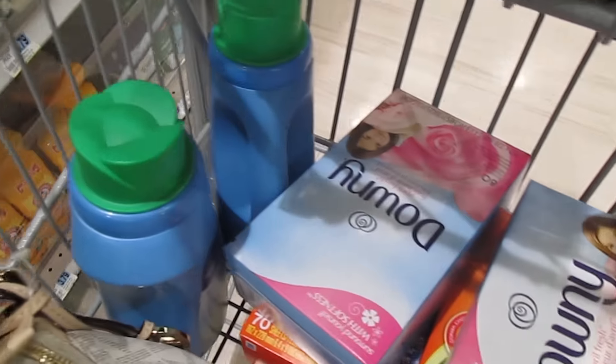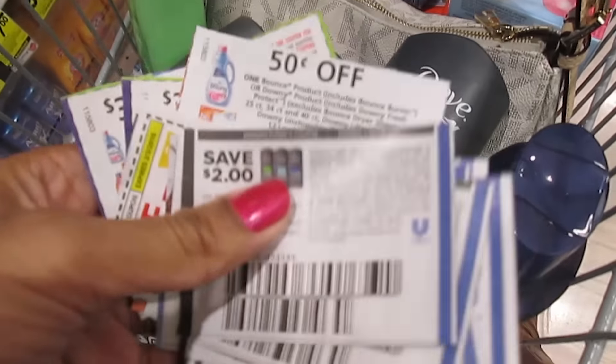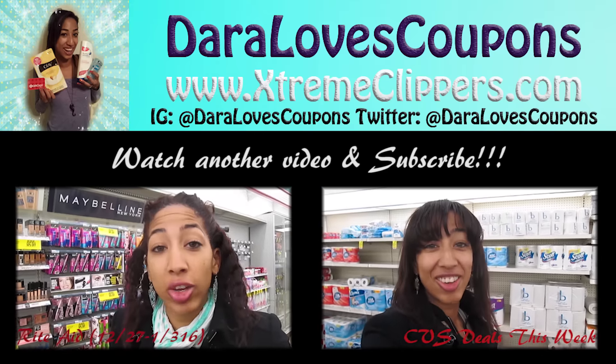I'm doing the deal for the Downy and the personal care, got my coupons ready, and it's time to go check out. Hey Stream Clippers, thank you so much for tuning in and watching this couponing video!